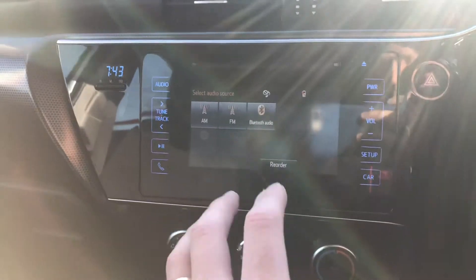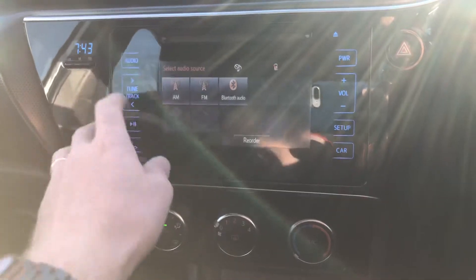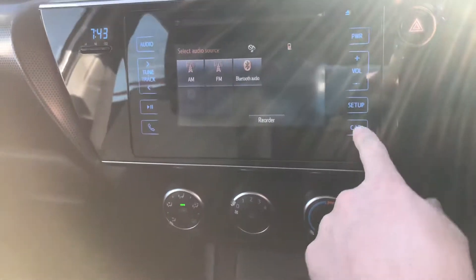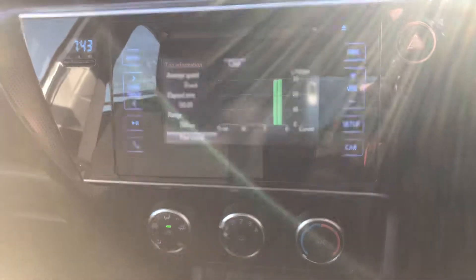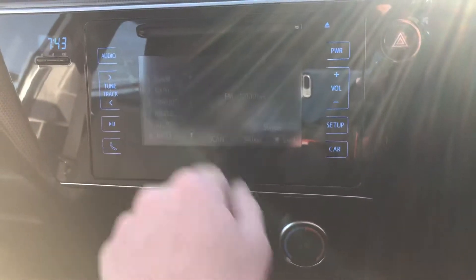So this is all the touch screen. Hit the audio — you've got FM, AM, and Bluetooth audio, all there. There's some car information as well where you can set up all the lane assist and all of that, which is pretty cool. Hit the radio — FM.